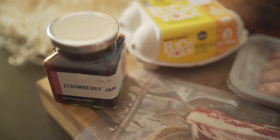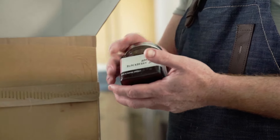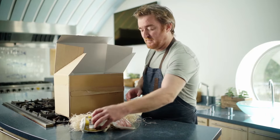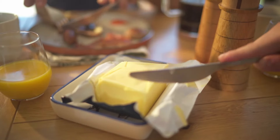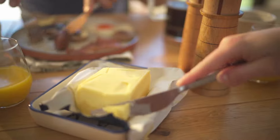Our jam — we make that in Padstow, have done for about 30 years, so we think we're pretty good at making jam. We've also got some really lovely salted Cornish butter from Twiardreff Dairy in the Glynn Valley.